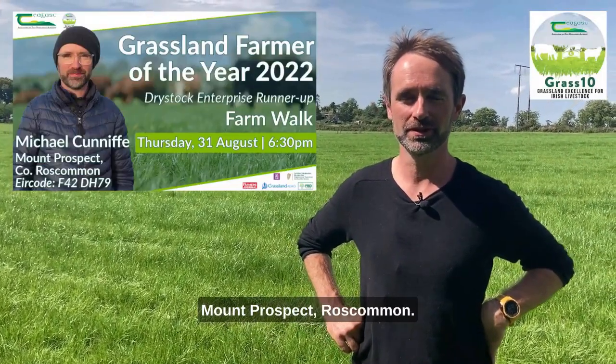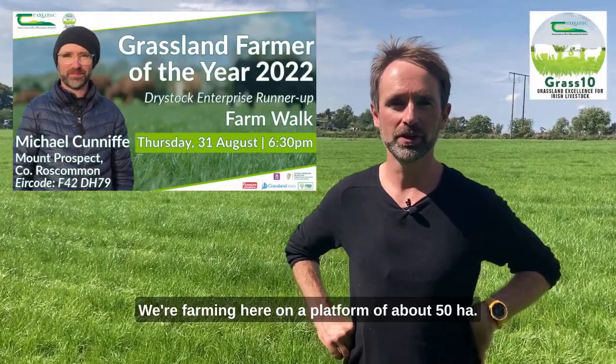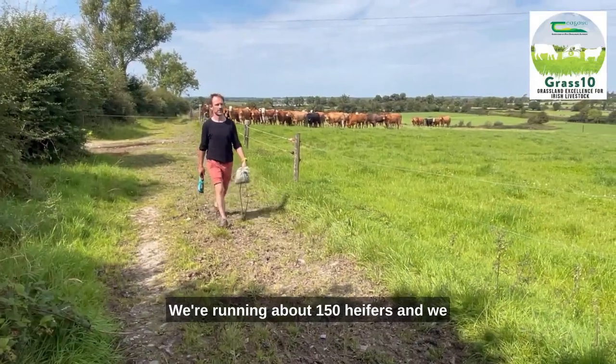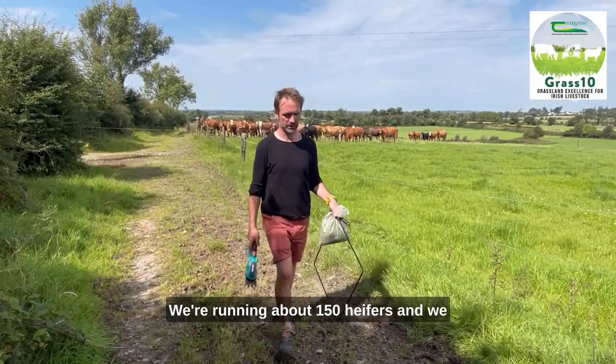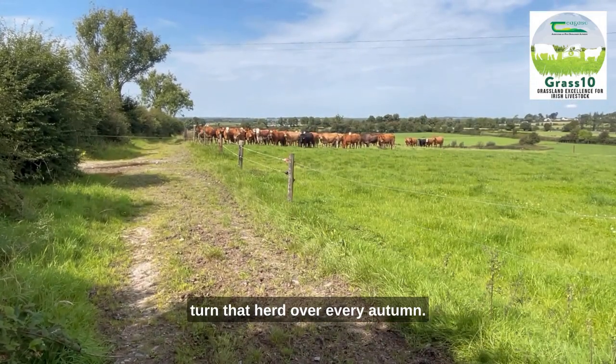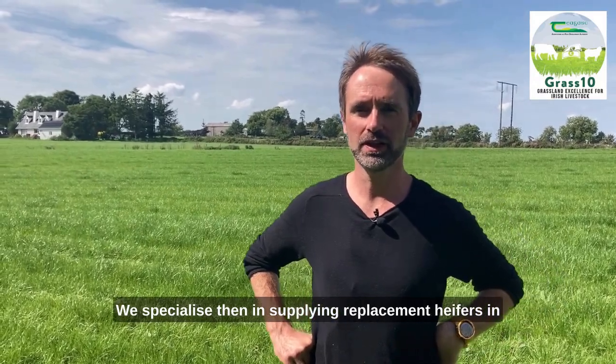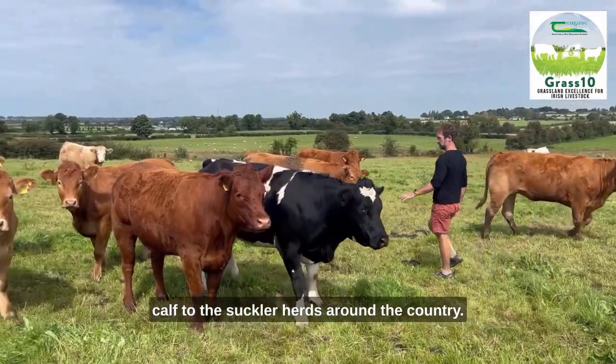Michael Conniff here, Mount Prospect, Roscommon. We're farming here on a platform of about 50 hectares. We're running about 150 heifers and we turn that herd over every autumn. We specialise in supplying replacement heifers in-calf to the suckler herds around the country.